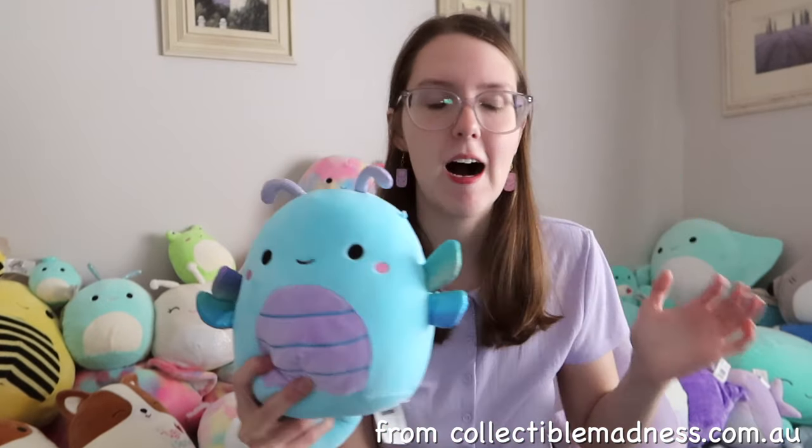Next we have — I was going to say Lux, but this Squishmallow is actually called Heather. There was a misprint on the 7 inch one where it says Lux. So when I first got her I thought her name was Lux, and it kind of stuck in my head, but her name's actually Heather. I also have this clip-on one which is also called Heather.